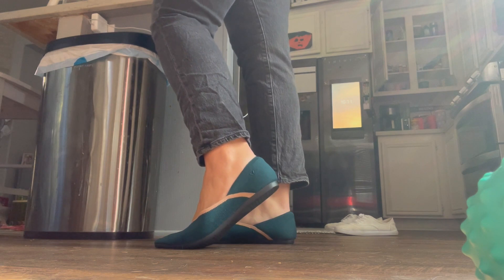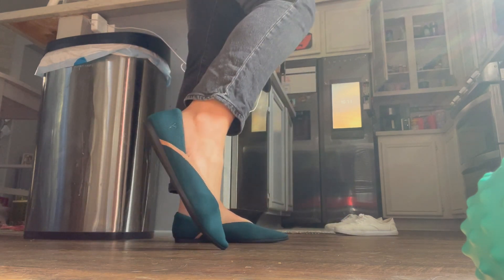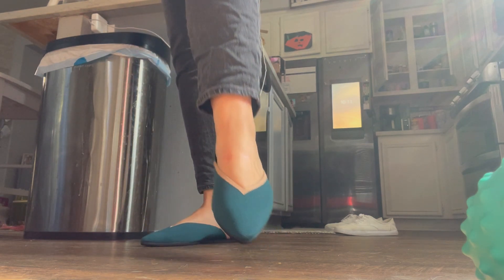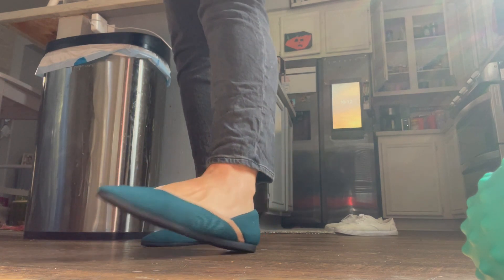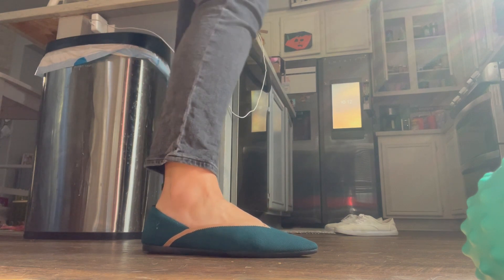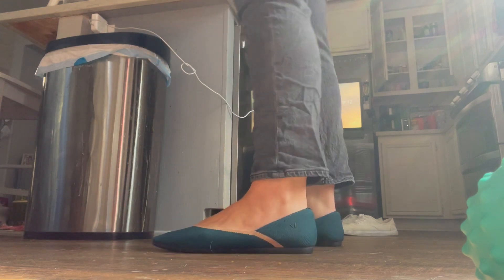They're just absolutely gorgeous. I have been wearing these flats on my feet for about a week and a half now, and what I love is the stylish point at the end of the shoe. I love the color but I love how comfortable the shoes are, and I have had no blisters on my feet since putting them on.